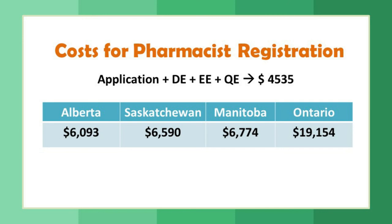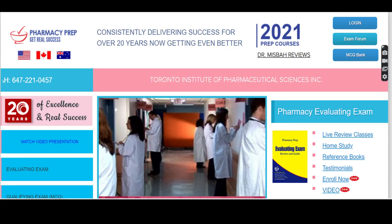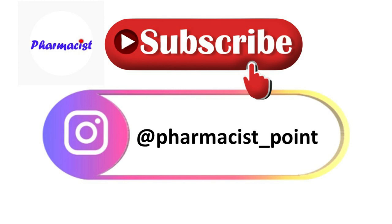If you want to go to Canada, there are tuition and coaching centers available for PEBC evaluating and qualifying exams. If you study and prepare well, you can pass these exams and work there. I hope this video was informative — share it with your friends, thanks for watching, and have a nice day.